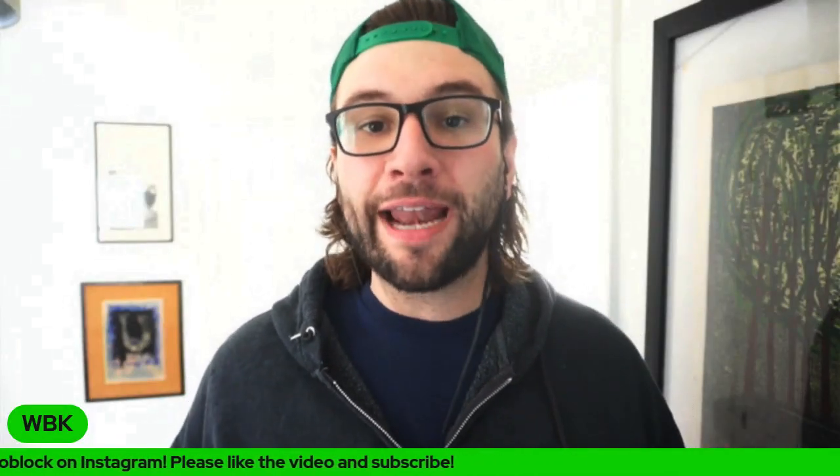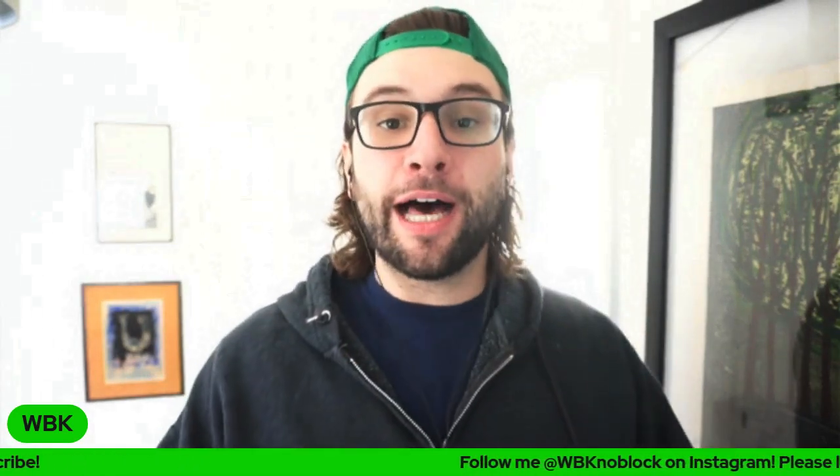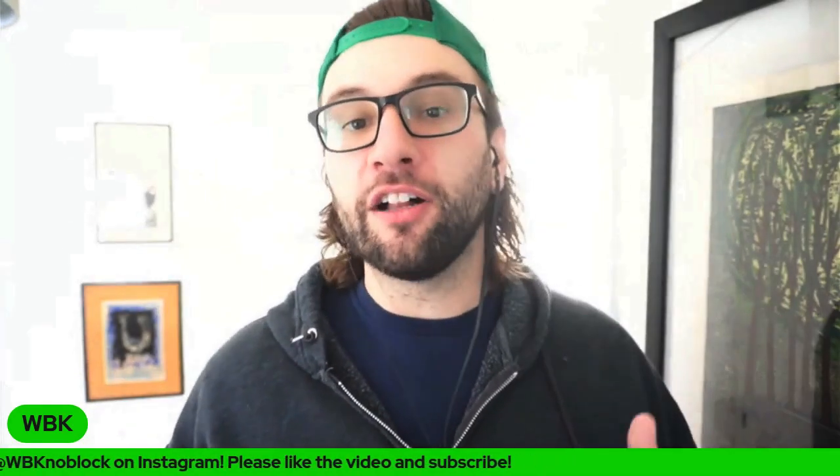Hey guys, what's up? It's Blake here, and in this video I want to talk about auctioning off items versus buy it now on eBay. A lot of people are confused by whether they should auction an item off or list it as buy it now, and there really is not a one-size-fits-all answer.